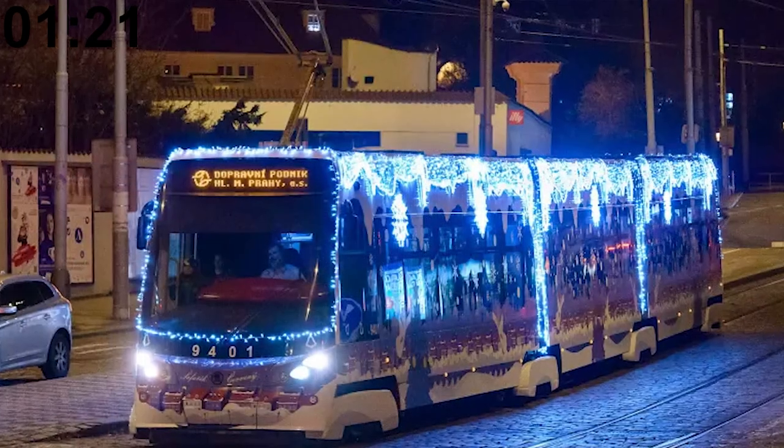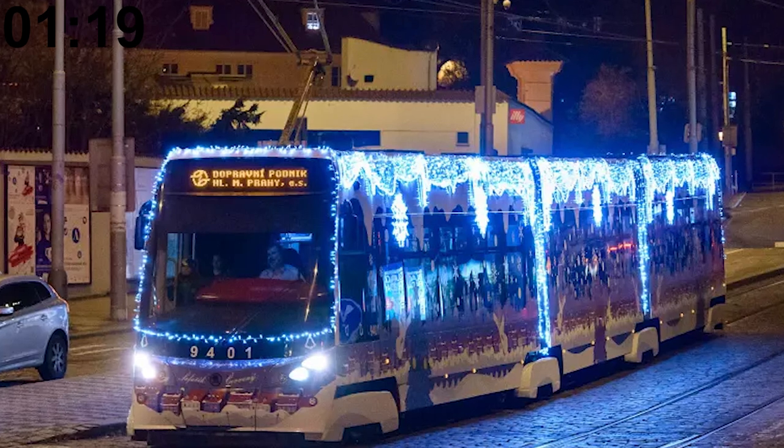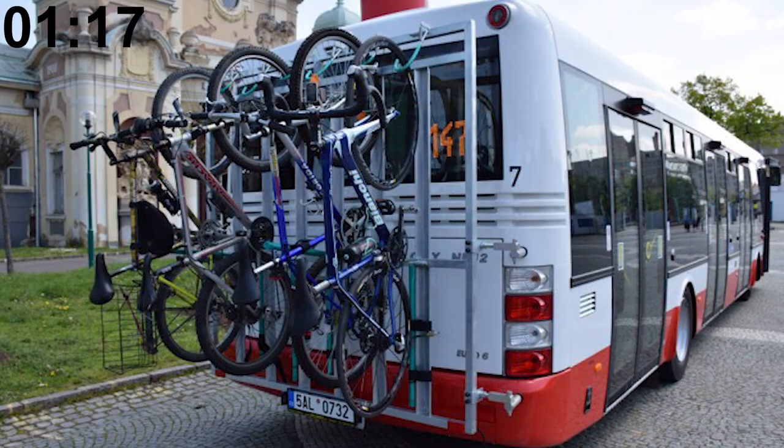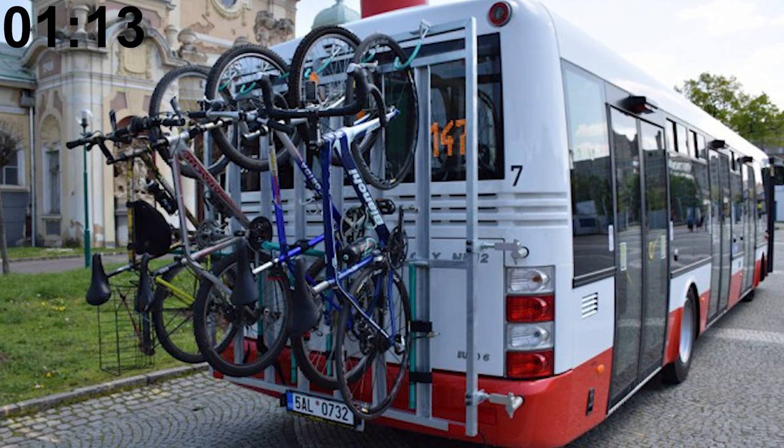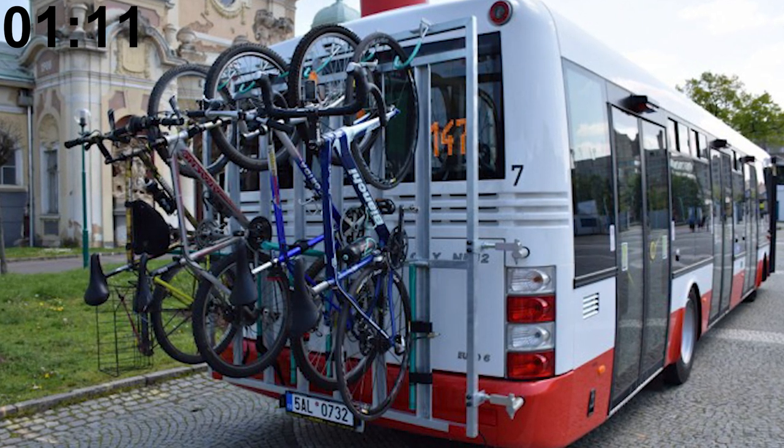A special Christmas-themed Škoda 15T tram goes around Prague every Christmas. Taking bicycles on buses in Prague is generally forbidden, except for line 147 and a special kind of bus called the Cyklobus.